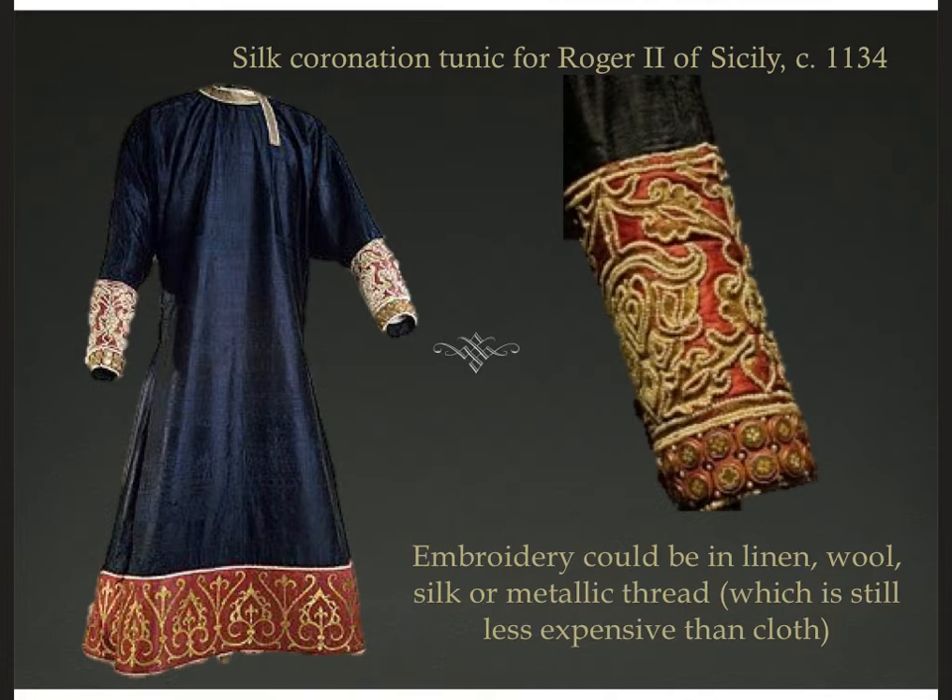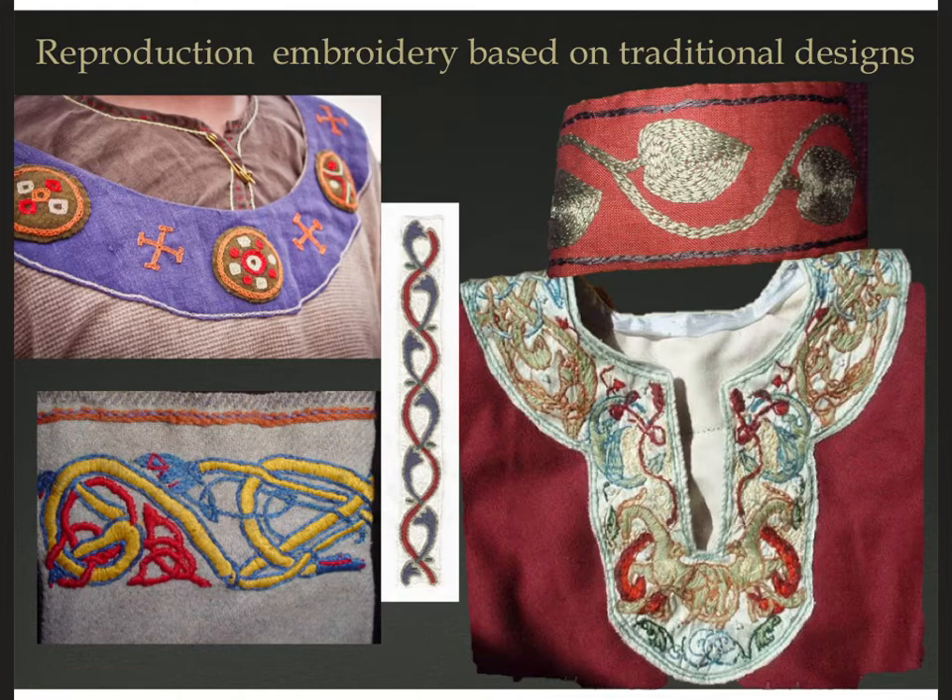Here you can see what some embellishment might look like if you were a one percenter. This is a silk coronation tunic for Roger II of Sicily around 1134 CE — now in the Hofburg Museum in Vienna, and it is absolutely gorgeous. It looks brand new because he probably only wore it once. The embroidery here is with metallic gold thread on silk with little pearls in there. And here are modern reproductions of embroidery using Nordic, Celtic, Frankish, and Saxon designs that would have been developing in these different areas at the time.